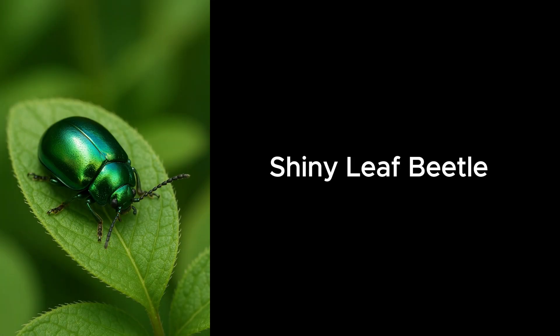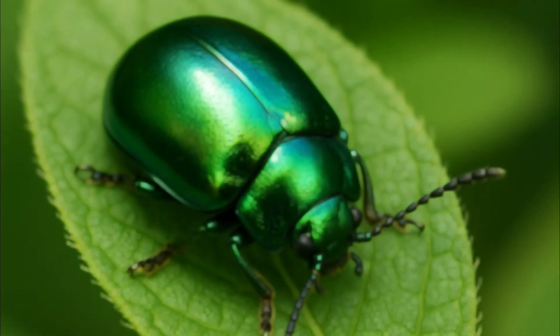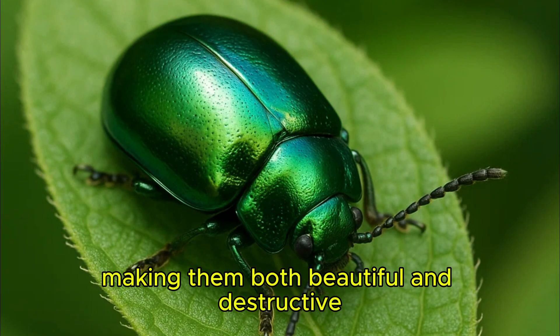Shiny Leaf Beetle. Shiny leaf beetles dazzle with their metallic colors while munching on plants, making them both beautiful and destructive.